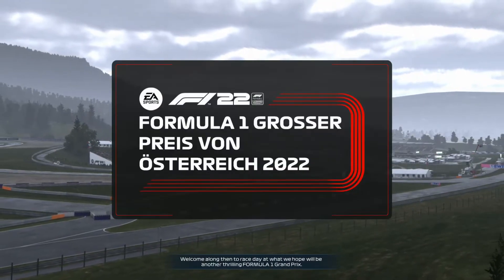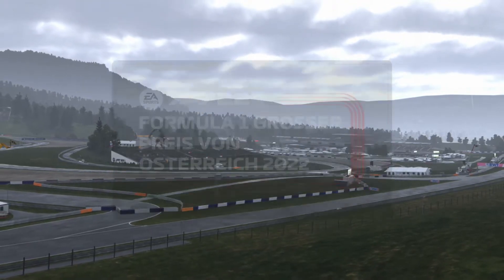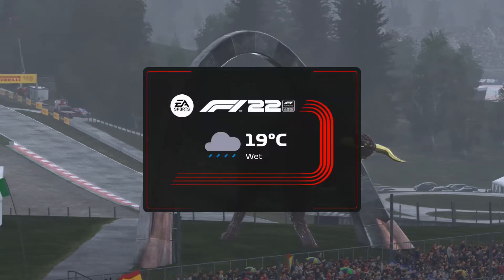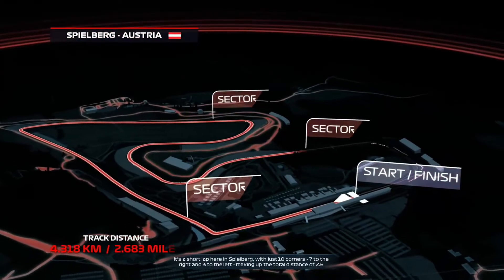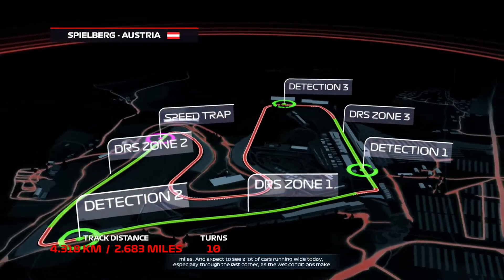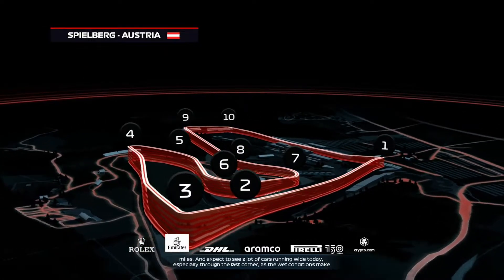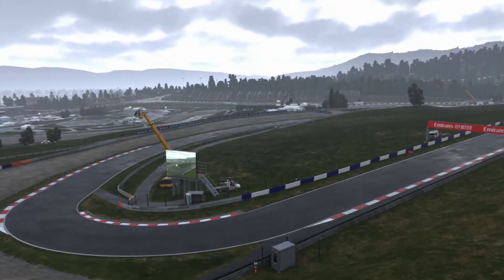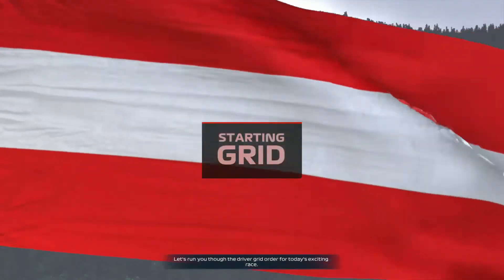Welcome to race day of what we hope will be another thrilling Formula One Grand Prix. It's a short lap here in Spielberg with just 10 corners — 7 to the right and 3 to the left — making up a total distance of 2.6 miles. Expect to see a lot of cars running wide today, especially through the last corner, as the wet conditions make the cars skittish through the downhill sections.